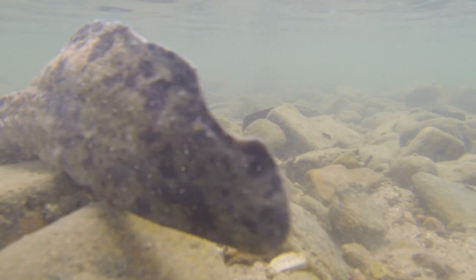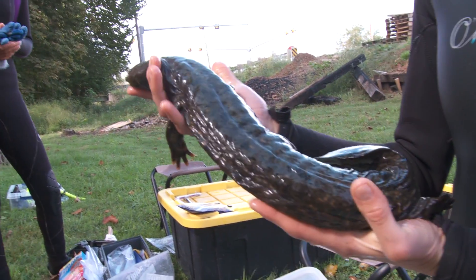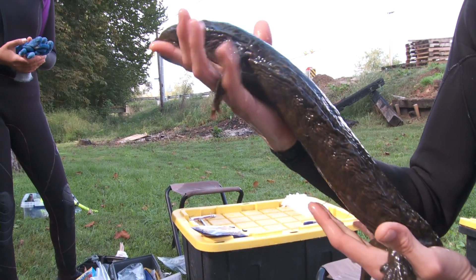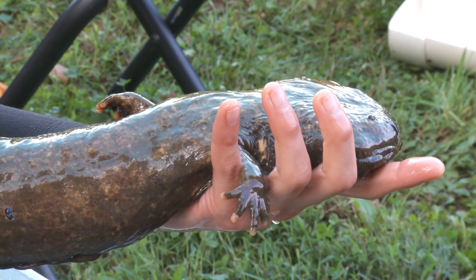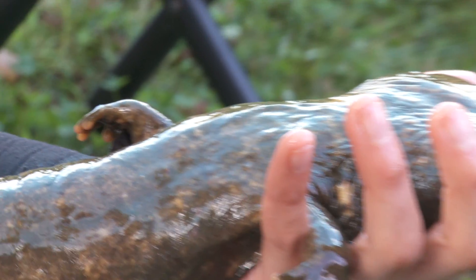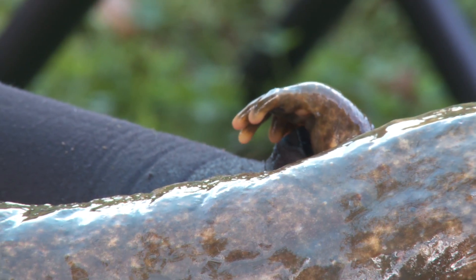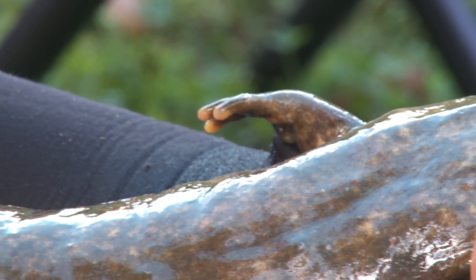Those blood vessels are able to absorb oxygen out of the water and help the hellbender breathe — they breathe primarily through their skin, but they do have some lungs they can use, really in conditions where there isn't enough oxygen in the water. One of the neatest features you don't get to see until you're really up close are their toes. They have these tough little keratinized toe tips that really help them grip onto the bottom and move, and they're pink and stand out as just a really unique characteristic — one of my favorite parts of the hellbender.